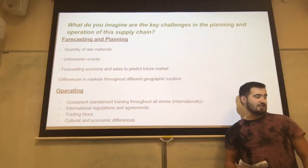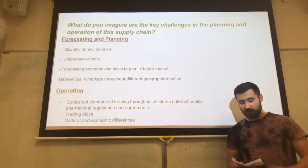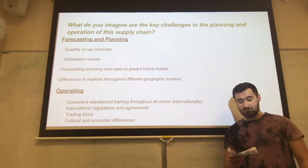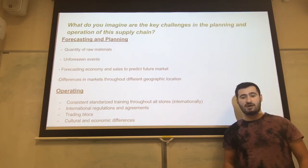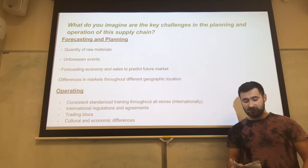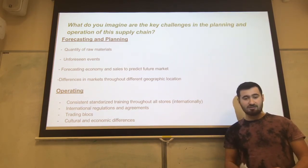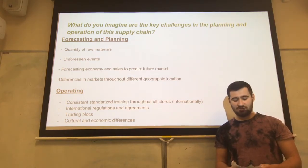Some key challenges in the planning and operation of Starbucks' supply chain include forecasting the quality of raw materials, which is challenging as coffee consumption varies throughout the year — for example, less coffee is consumed during summer. Unforeseen events could also delay the supply chain at any stage, from the growth of coffee beans to the day they are processed and delivered. For example, a natural disaster will slow down the delivery of raw materials.